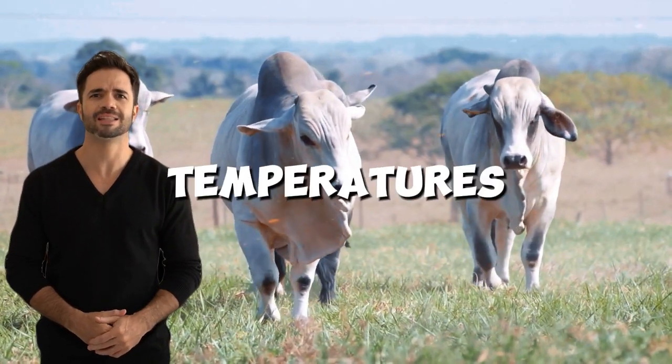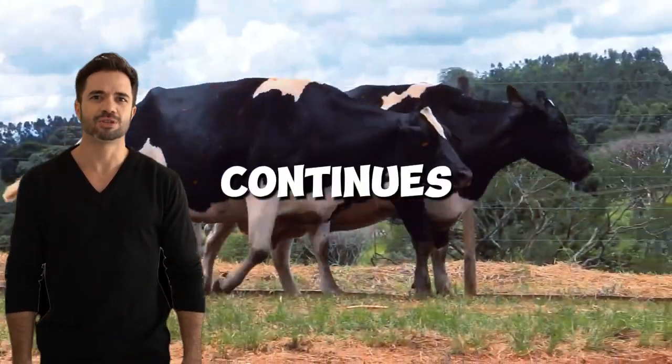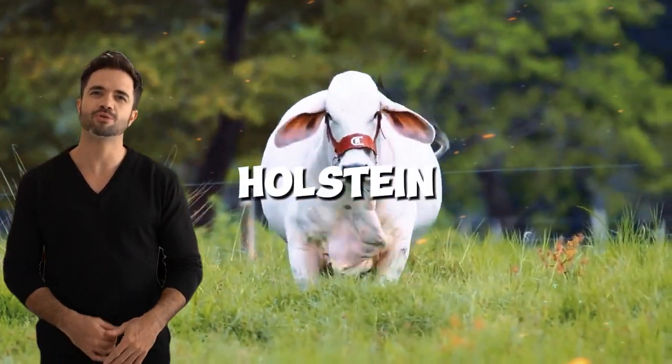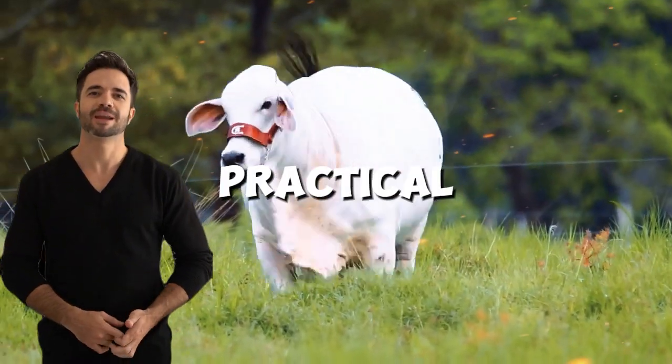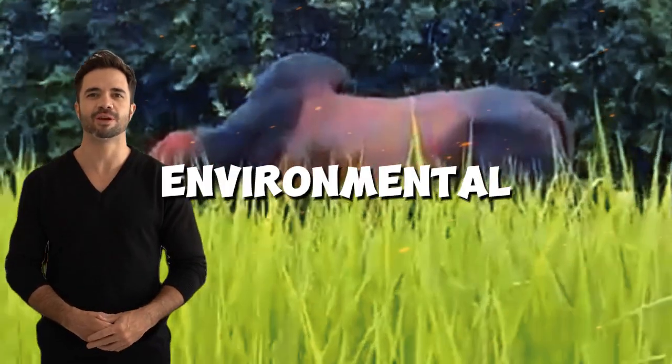Including areas with high temperatures, humidity, or limited forage. As climate change continues to impact agriculture, breeds like the Holstein-Brahmin cross offer a practical solution to sustain production levels while reducing environmental impact.